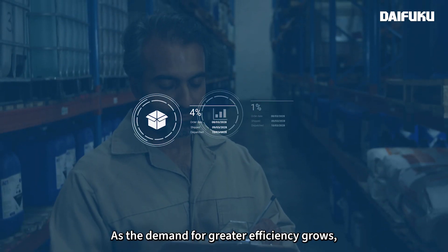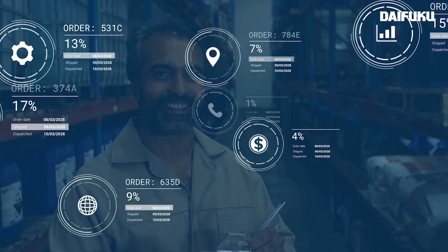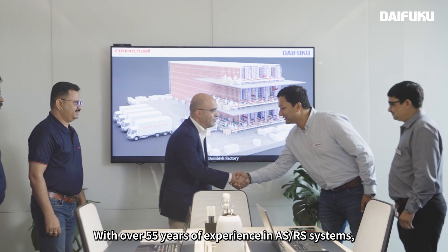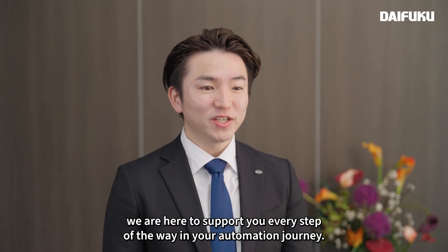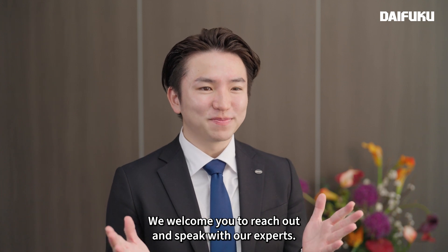As the demand for greater efficiency grows, automation has become essential to staying competitive. With over 55 years of experience in ASRS systems, we're here to support you every step of the way in your automation journey. We welcome you to reach out and speak with our experts.